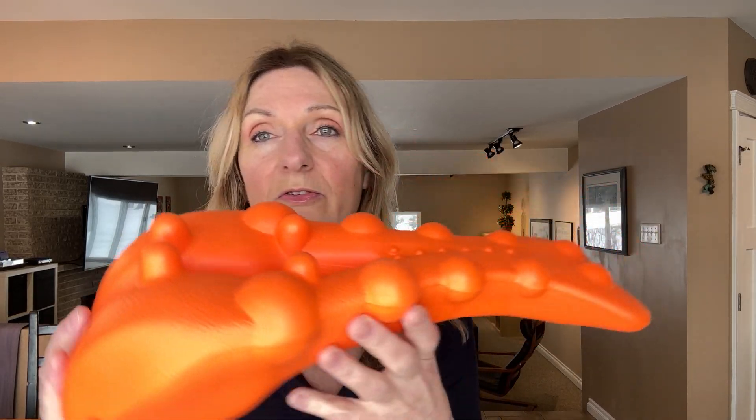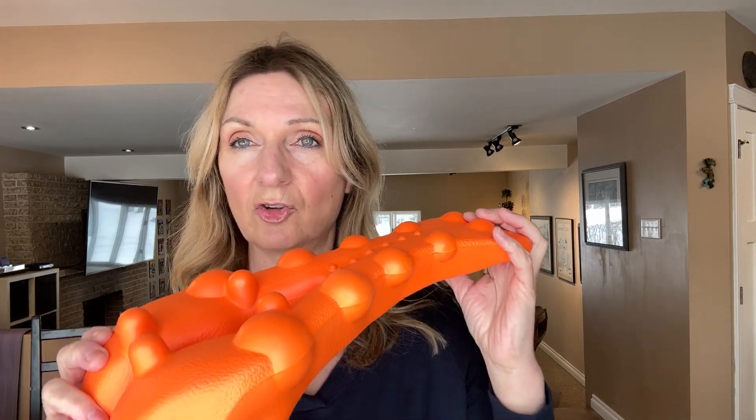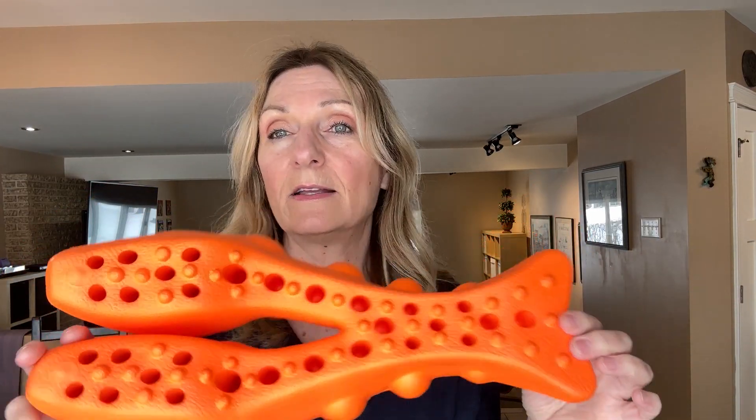I'll show you how it works. You just lay down on top of it and let your neck and your back relax into it. It does seem to help hit some pressure points. I like it because I can take it with me in the car when I'm traveling, and it's an easy way to get some stretching at the end of the day.